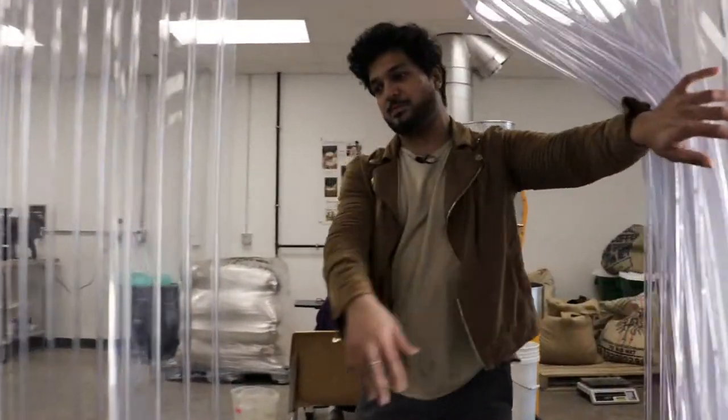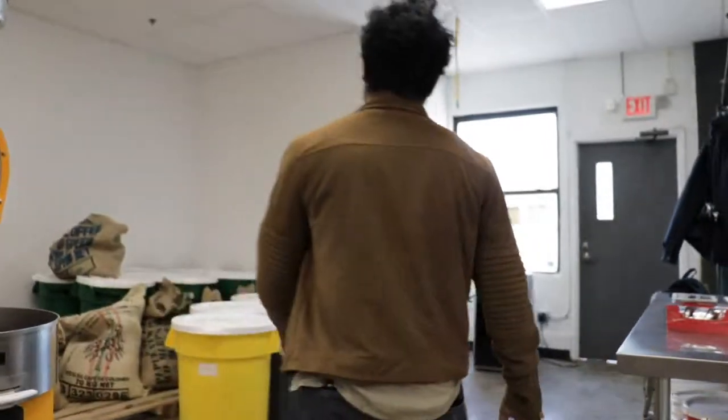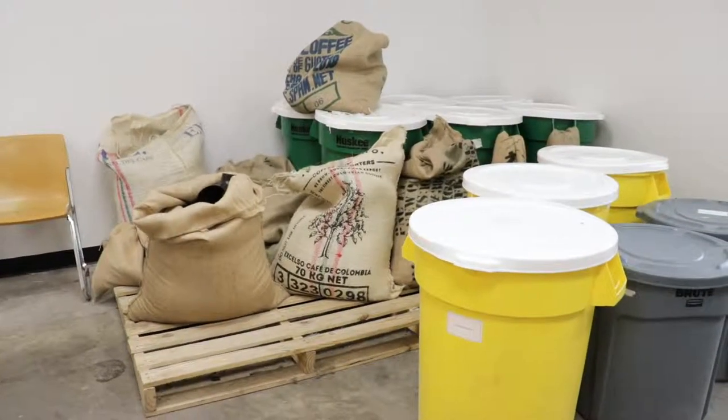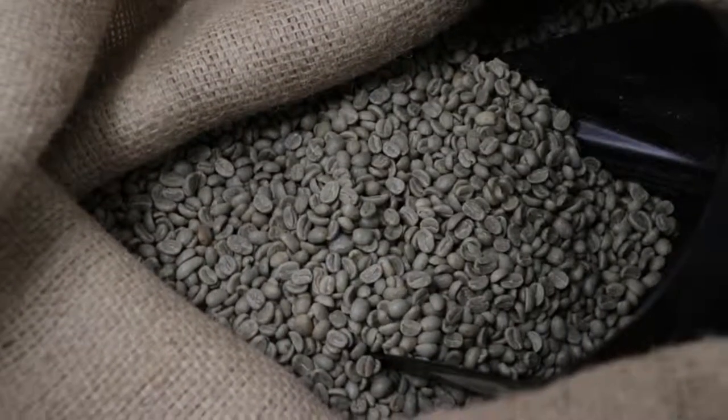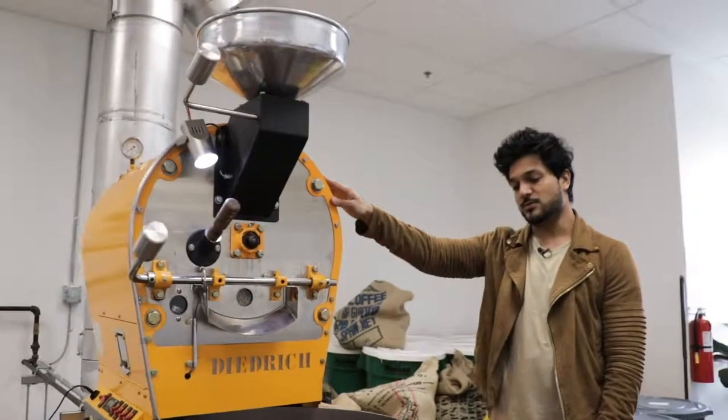This is probably my favorite room of the facility and this is where we keep our green beans inventory. So after you grab the green beans, we move over to this, which is the roaster.